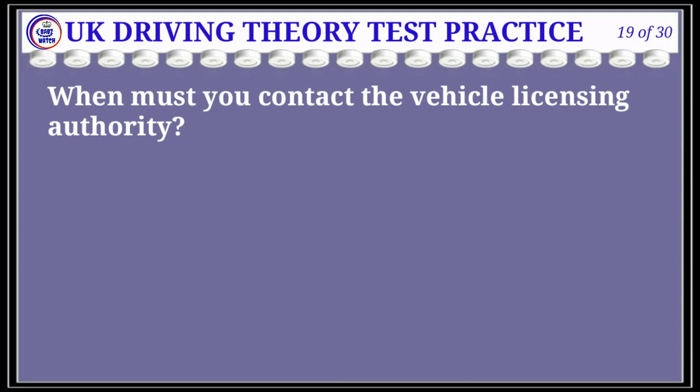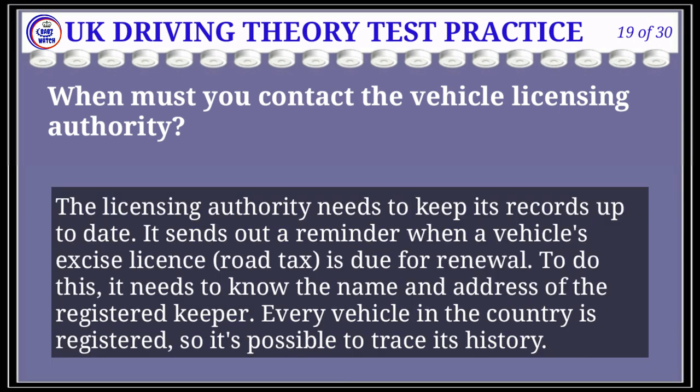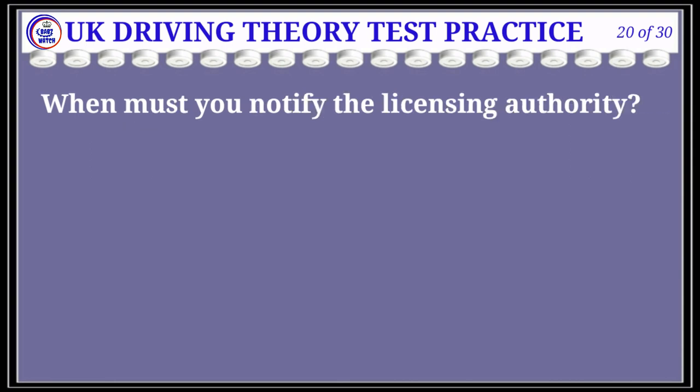Question 19 of 30: When must you contact the vehicle licensing authority? The correct answer is A: when you change your vehicle. Explanation: The licensing authority needs to keep its records up to date. It sends out a reminder when a vehicle's excise license (road tax) is due for renewal. To do this it needs to know the name and address of the registered keeper. Every vehicle in the country is registered so it's possible to trace its history.